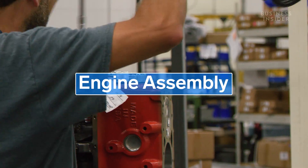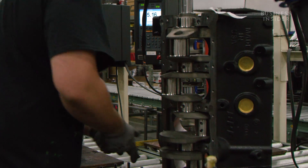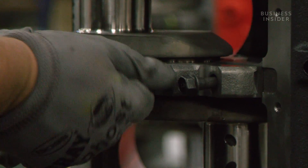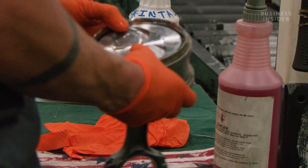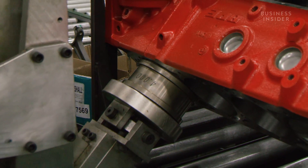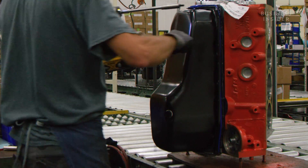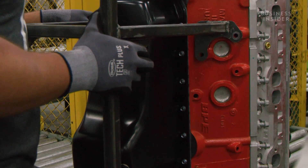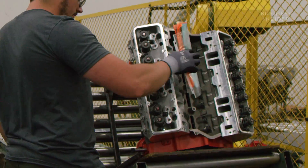Now the engine can finally be assembled. First, the crankshaft is bolted onto the block. Then the piston is pushed into the cylinder using air pressure. The oil pan is bolted on, and it's sent down the line where a robot bolts the cylinder heads to the block.